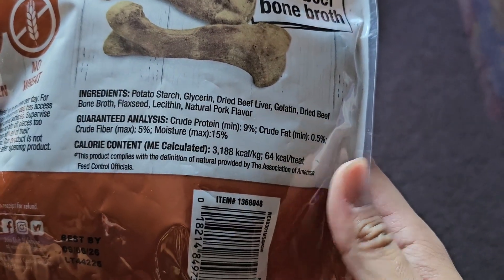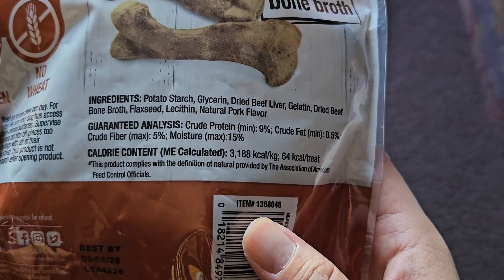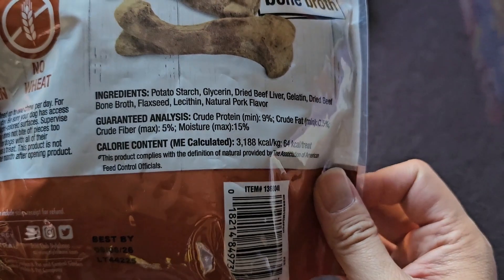Ingredients are potato starch, glycerin, dried beef liver, gelatin, dried beef bone broth, flaxseed, lecithin, and natural pork flavor.